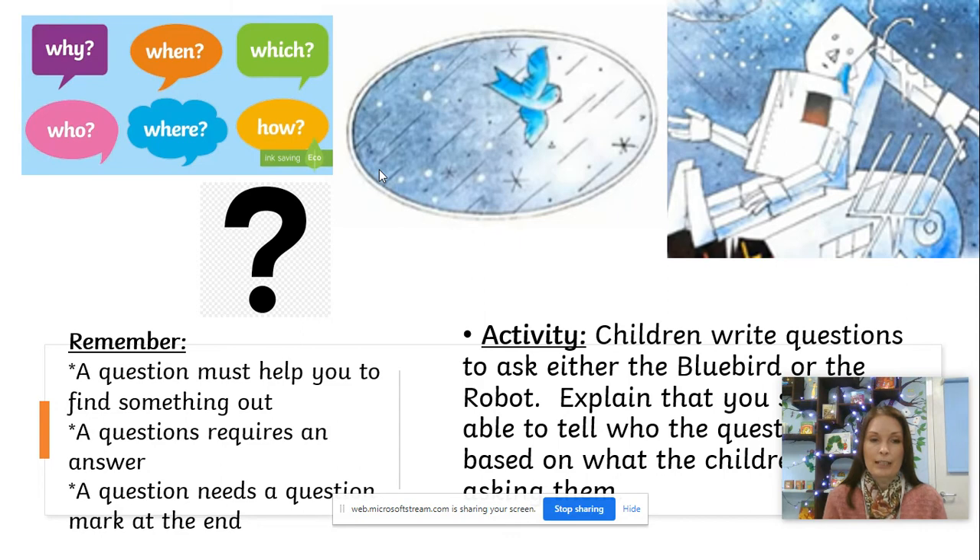Remember to use the question mark at the end — the black question mark. We do not need a full stop and a question mark; when writing questions, we just need a question mark. If three questions feels like too much of a challenge, maybe you could just write one question for the bluebird and one for the robot. And remember, if you need extra support, it's absolutely fine for the grown-up to write the questions, and then the children can practise just putting the question mark at the end themselves.